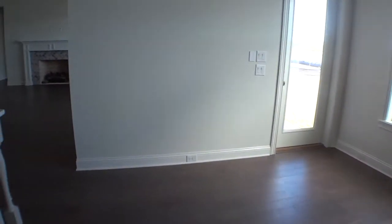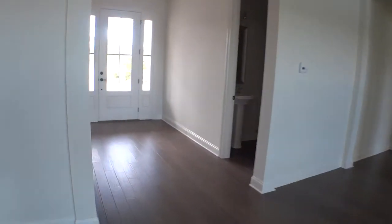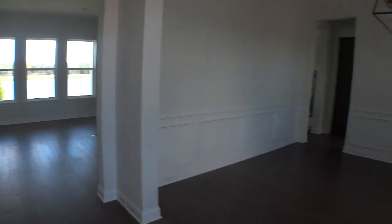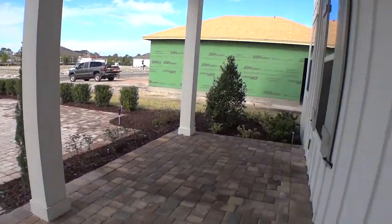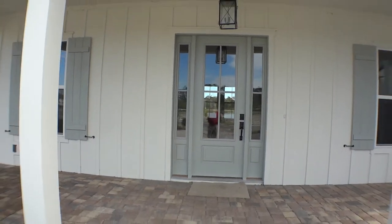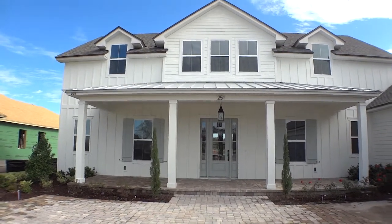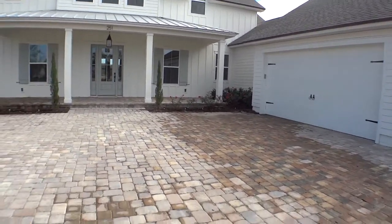This particular home — the builder paid off the bond portion of the CDD, which is about $25,000, so that lowers the tax bill at the end of the year. Let's take another look at the outside. We're back away from the house so you can see it. This is the Berkeley, built by Cottage Homes in Markland. Nice standing seam metal roof over the porch. This is their coastal elevation, with a right-angle garage and a full paver driveway and front porch.